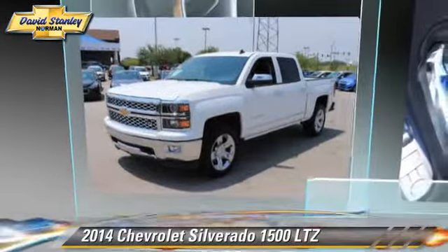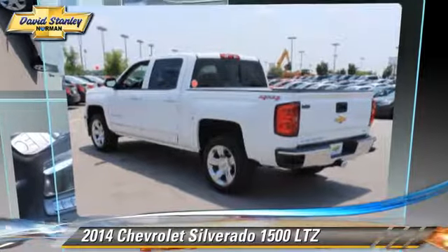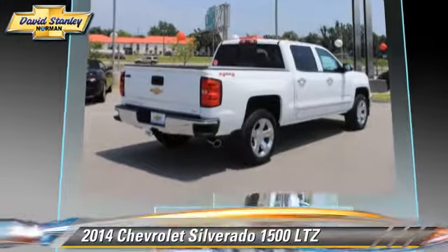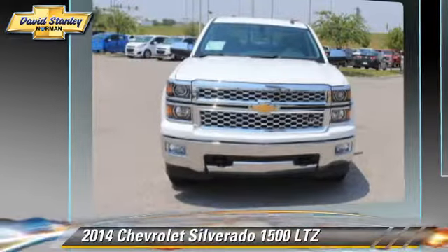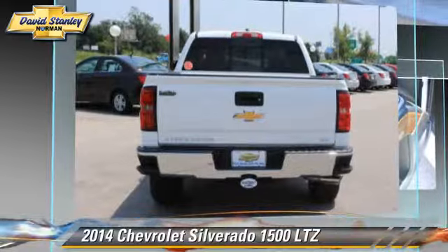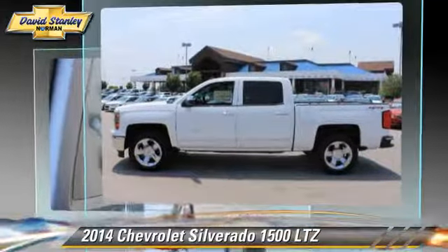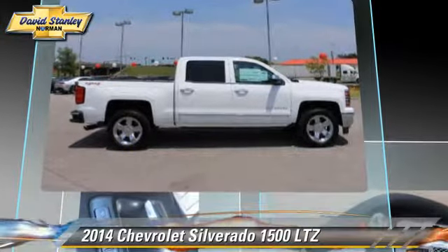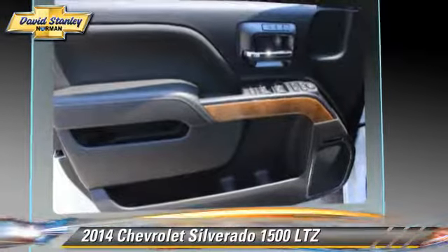The 2014 Chevrolet Silverado 1500 LTZ. This is a pickup truck powered by a 6.2 liter V8 engine with a 6-speed automatic transmission. This pickup truck is well equipped, featuring leather seats, heated power mirrors, and four-wheel drive.